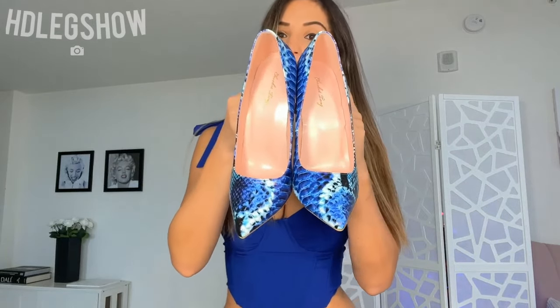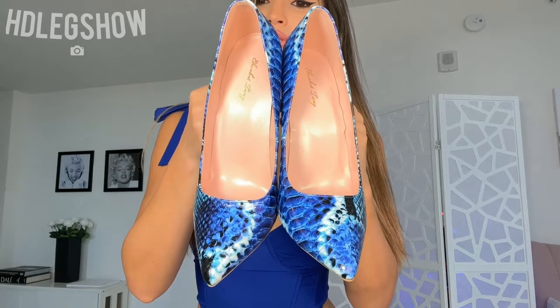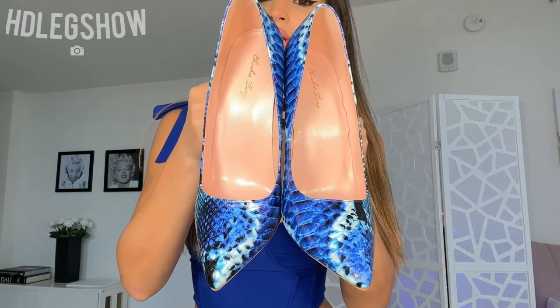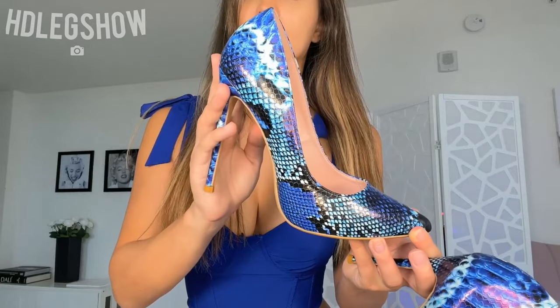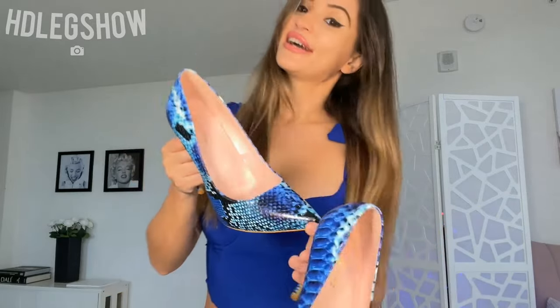I have absolutely perfect heels in my opinion — I think they match so well. They're also from Amazon. They have all kinds of blue in them and it's a faux snakeskin print. I think it matches really well, so let me put it all on and show you guys.